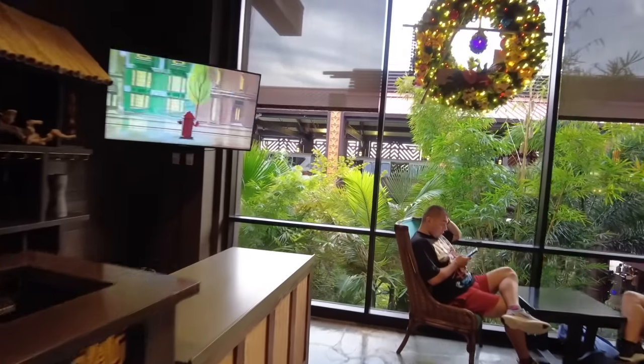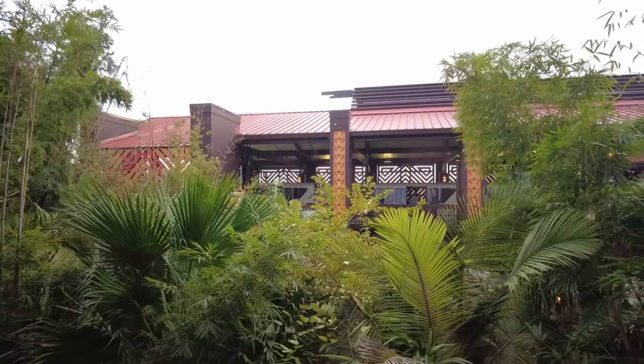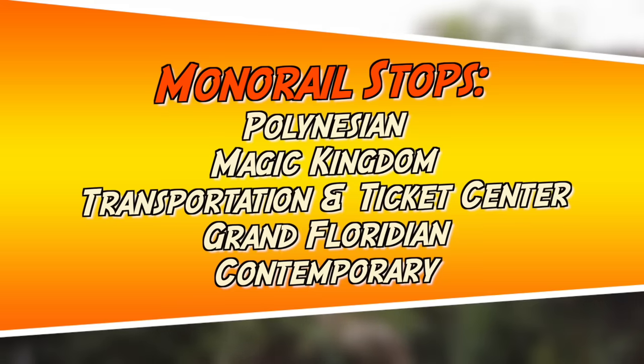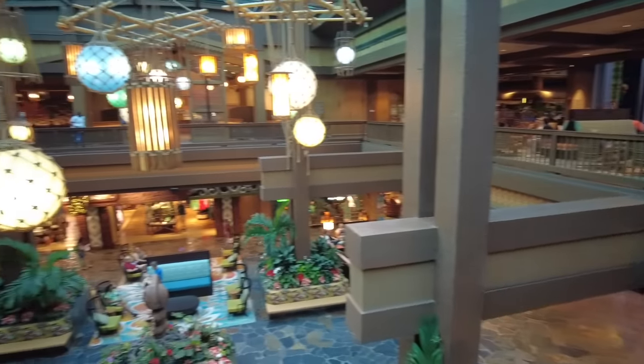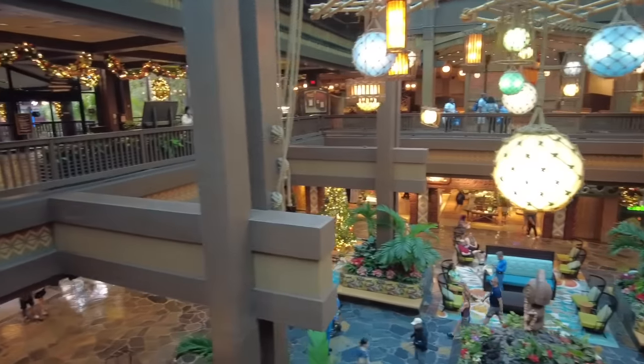Let's talk transportation. Disney's Polynesian Village Resort is a monorail resort — you can see it loading right out there. The monorail stops at Polynesian, Magic Kingdom, the transportation and ticket center to transfer to Epcot, as well as Grand Floridian and Disney's Contemporary Resort. You can also get to Magic Kingdom via boat launch, which is one of my favorite ways to get around. On the way back you'll have a stop at Grand Floridian before you arrive here. For other hotels, you'll hop on a bus from the stop out front — usually between 12 and 20 minutes to any of the parks.